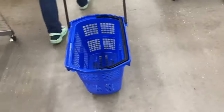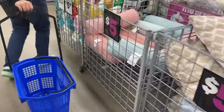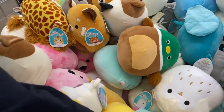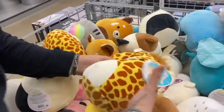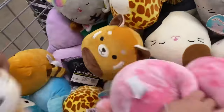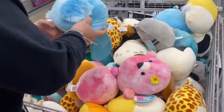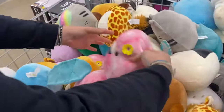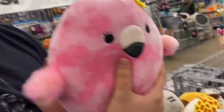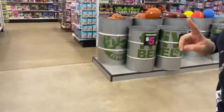Look at the Squishmallons! Oh my god, Mao has the Squishmellon collection. I have like the busy ones, but look how freaking cute! You know what, I want to see the cookie slime - let's look at the slime. That's what we came for.